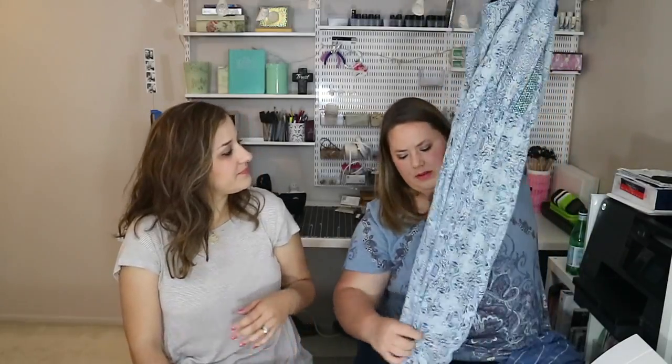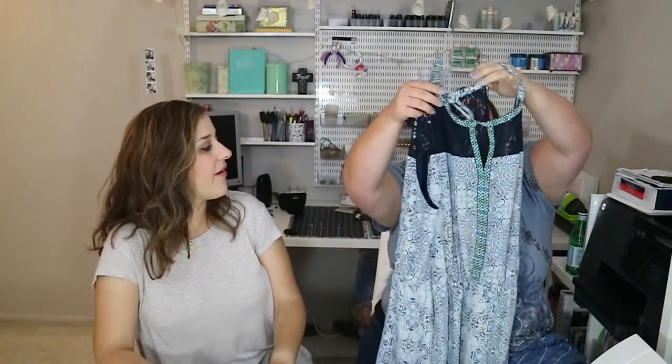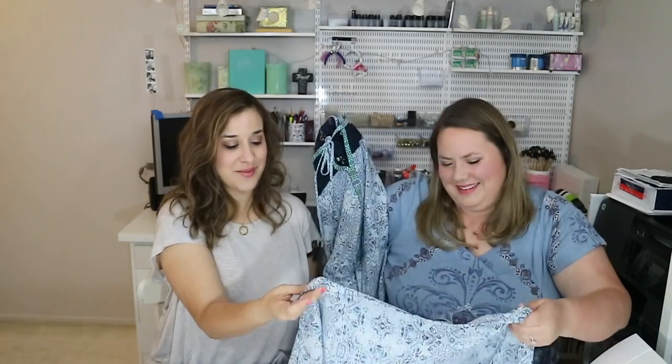My next piece is a maxi dress in aqua blue and white with little touches of pink. I love the top — it has a lace detail, a ribbon that runs all around the top and down the middle, and tassels that tie in the front. I picked this up at Nordstrom Rack. I loved how flowy it was — the bottom is a thin, flowy material — and I thought it would be great to take on vacation.